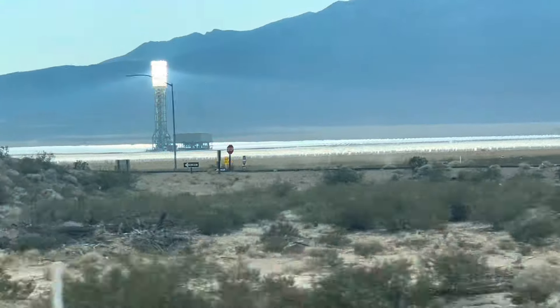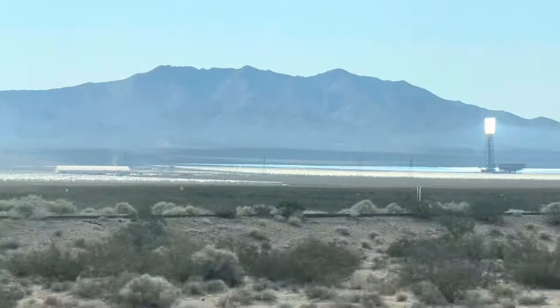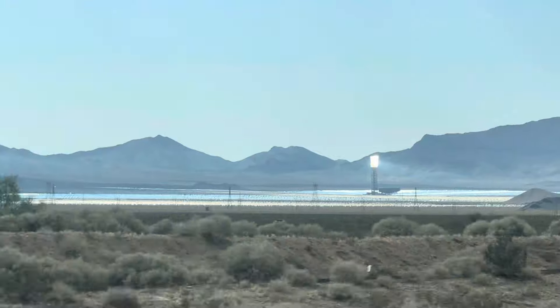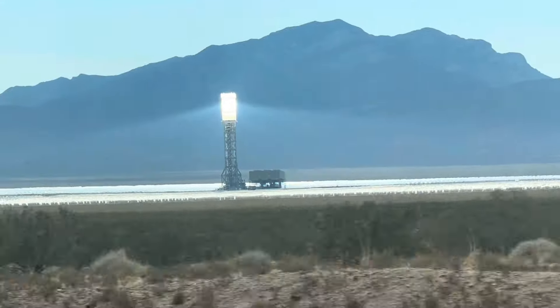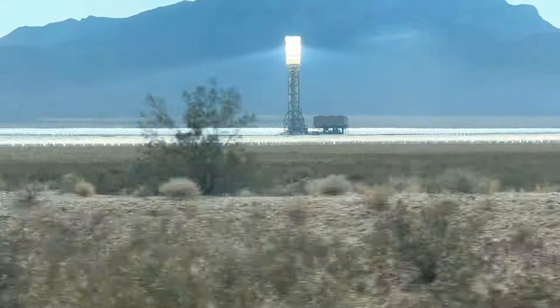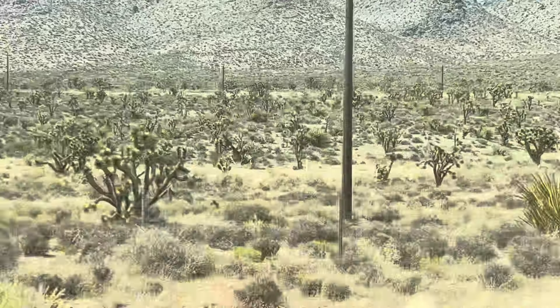We were getting really close to Las Vegas and I saw these lights in the desert — I could not figure out what they were. I looked it up and it turns out there are mirrors focused on sources at the top where water heats up and steam-powered generators produce electricity. I don't know how efficient it is, but I'd never seen that before.